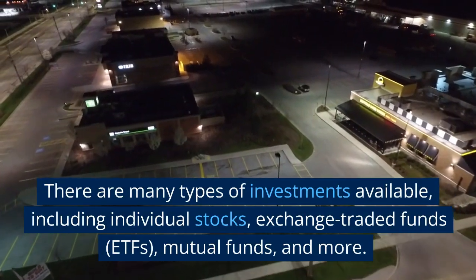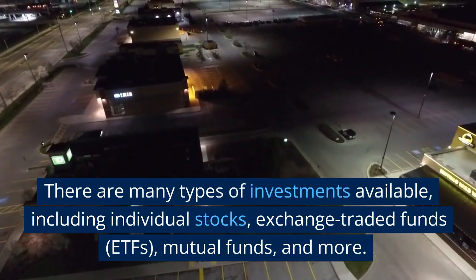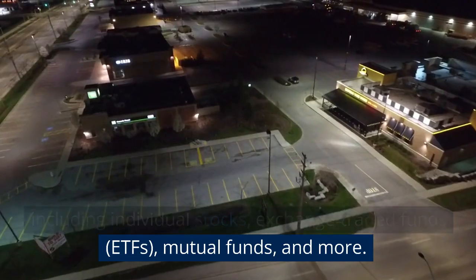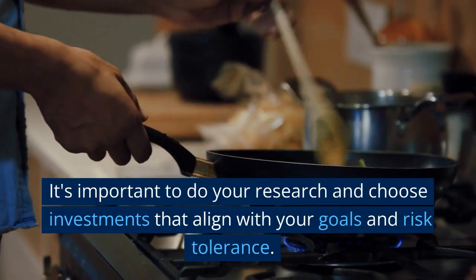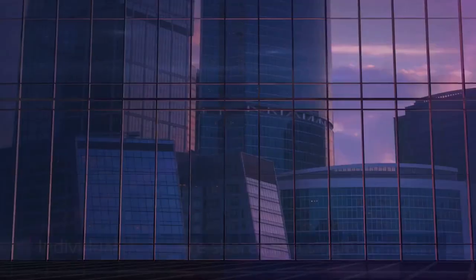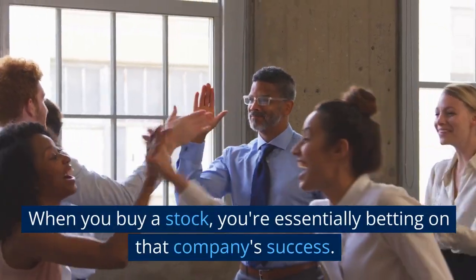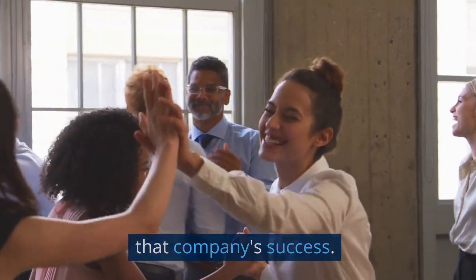There are many types of investments available, including individual stocks, exchange-traded funds (ETFs), mutual funds, and more. It's important to do your research and choose investments that align with your goals and risk tolerance. Individual stocks are shares of a single company — when you buy a stock, you're essentially betting on that company's success.